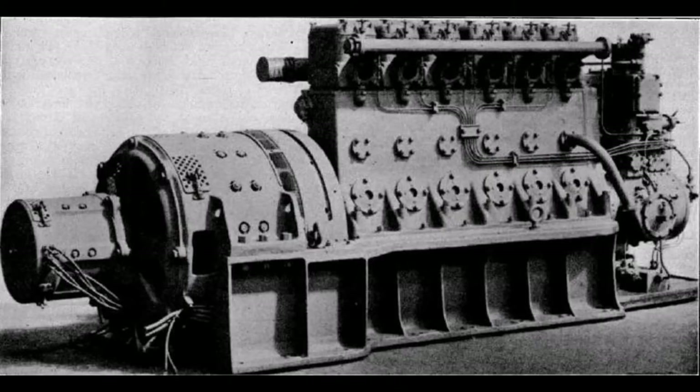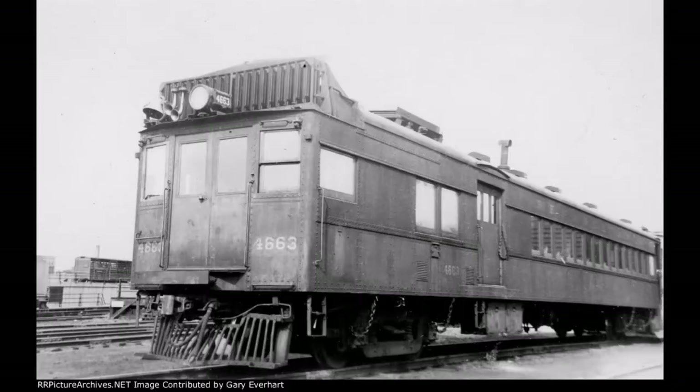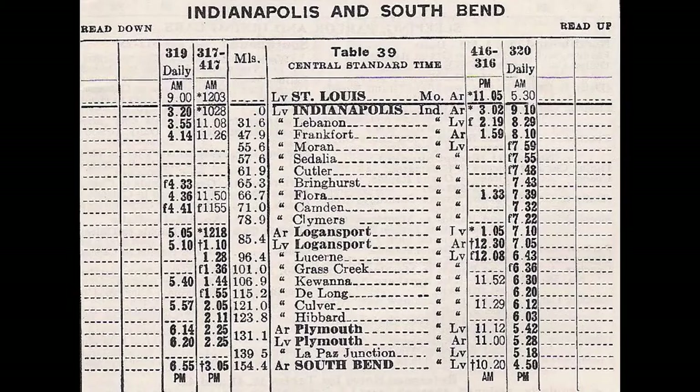Both of them were equipped with a Westinghouse Beardmore six-cylinder oil electric engine to power them. 4663 and its sister served the Pensy on nearly countless branch lines at the time, especially on the Logansport to South Bend, Indiana branch on train numbers 316 and 319.